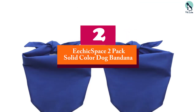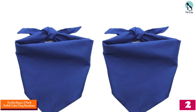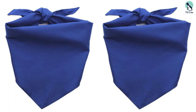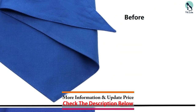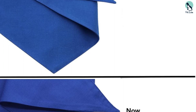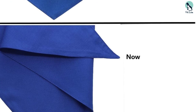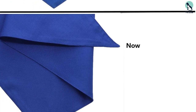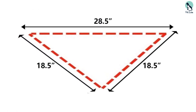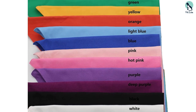At number two, we have the E-Chic Space 2-pack solid color dog bandana. These plain bandanas are lightweight cotton and machine washable, available in light blue and dusty pink — making them great for a baby reveal party. They're also appropriate for a wedding celebration, and an engaged couple can certainly find their favorite color among all the options. The small size is a 24 by 15.5 by 9.5 inch triangle, and the large measures 28.5 by 18.5 by 12 inches. Owners can easily add fabric patches, craft paints, and iron-on decorations to customize them.